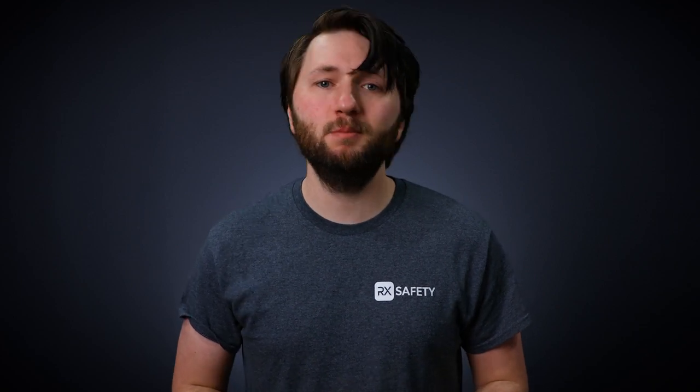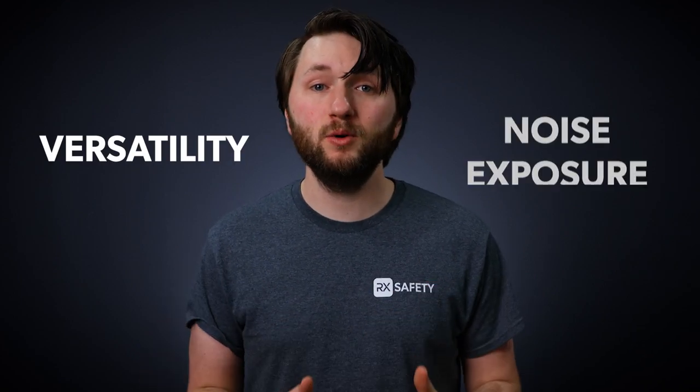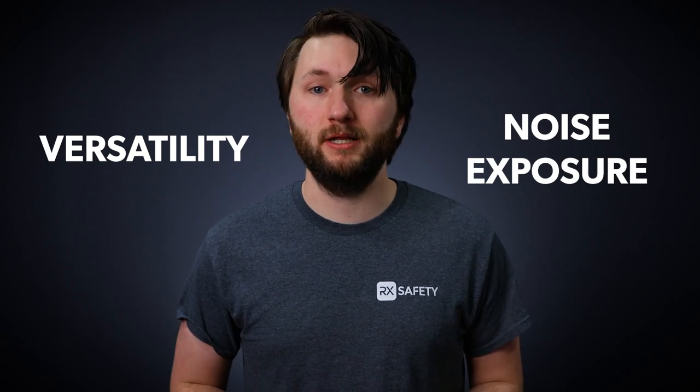The ear protection you decide to use will largely be determined by the versatility that you need, as well as the noise levels in your specific workplace. Make sure you look through all the specifications of any given product in order to make the best purchasing decision. Head over to rx-safety.com and check out all the ear protection products we have to offer.